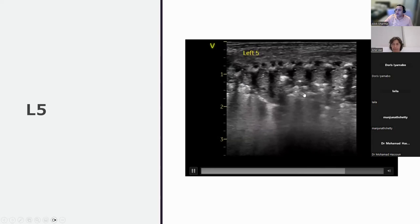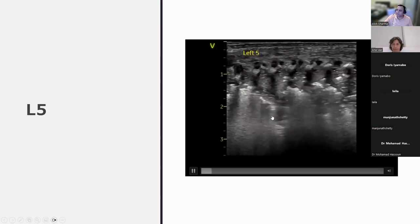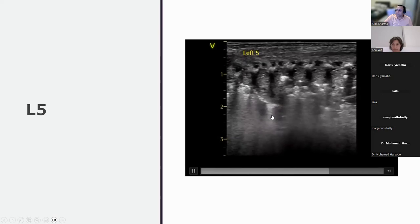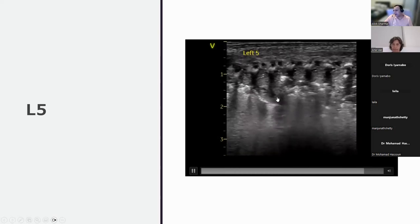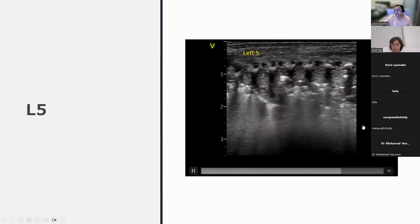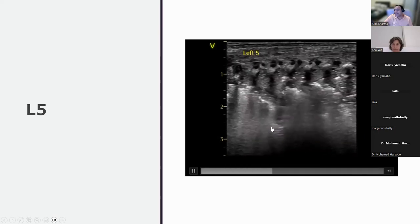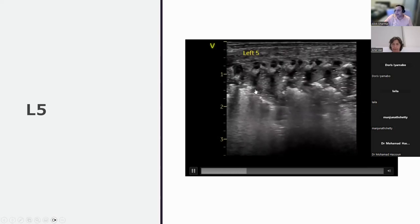Static bronchograms are seen with deep consolidation. No dynamic air bronchograms are identified. Lung pulse is visible at the bottom. As the probe moves medially, the heart can be seen. This represents a large area of atelectasis. When ventilator pressures are increased, a pleural line begins to appear and disappear with each breath — the ventilator is now getting air in and out with the increased pressure.